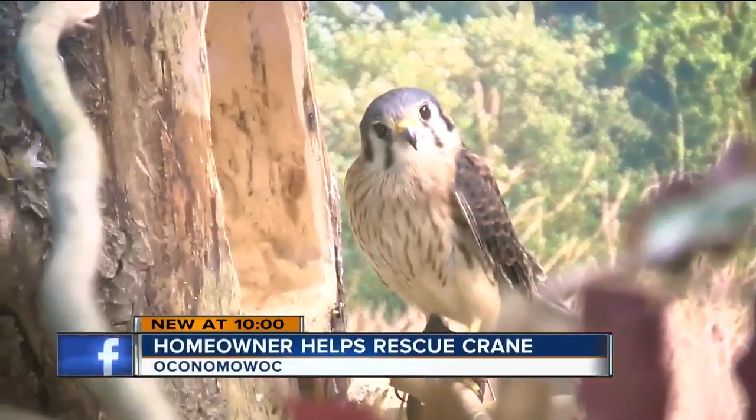Here at the Wildlife in Need Center, they will often rescue animals from the wild and bring them back here for rehabilitation. Just about a week ago, they started getting calls that a sandhill crane needed their help.